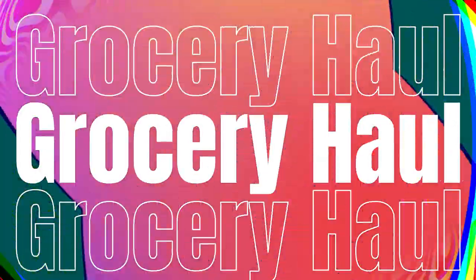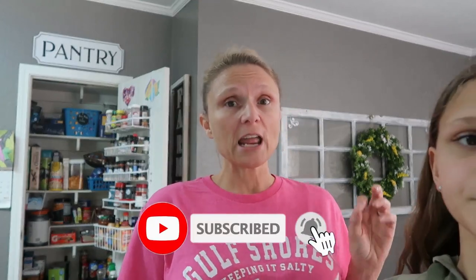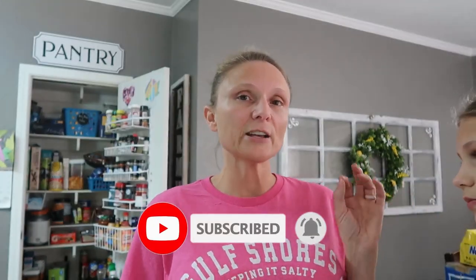Hey y'all, welcome to today's grocery haul. First I'm going to be sharing our haul that we did at Sam's Club. We decided to get a Sam's Club membership — now through June 13th, if you're getting a new membership it's $45 for a year, but you go online and sign up and they give you a little code, take it to the front desk and you get a $45 gift card to use in the store.